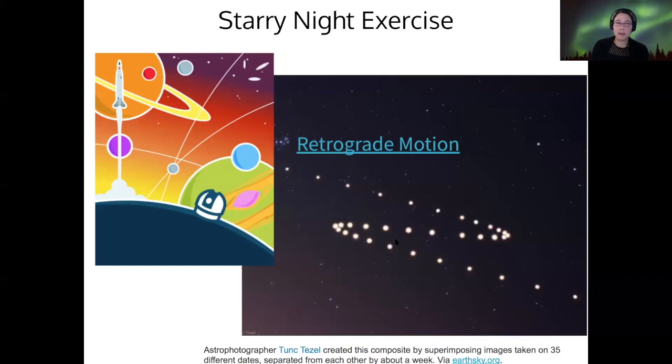The motion of the planets has another really interesting effect, which is called retrograde motion. This was something that the ancient astronomers had to try to explain.